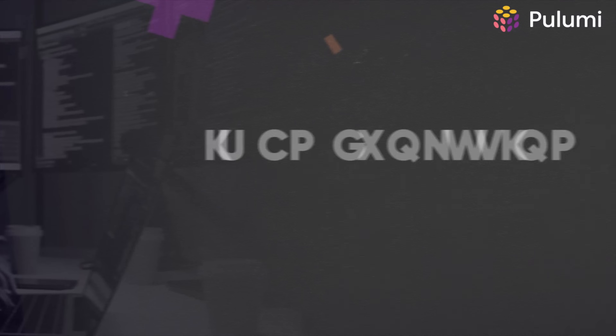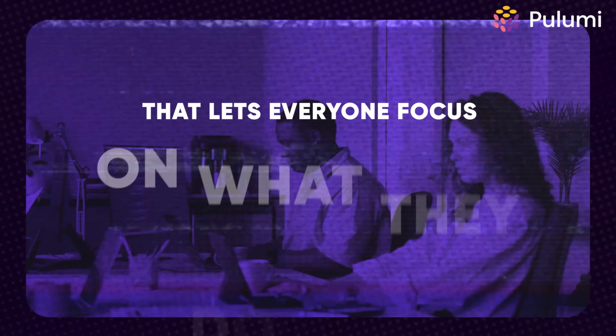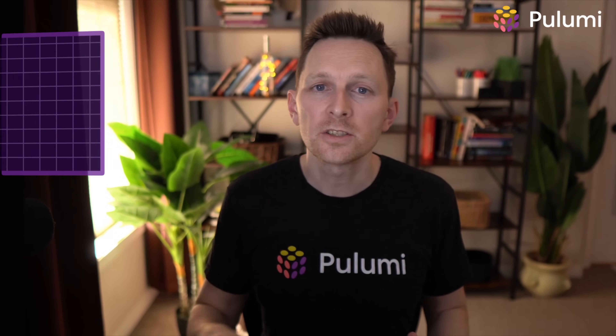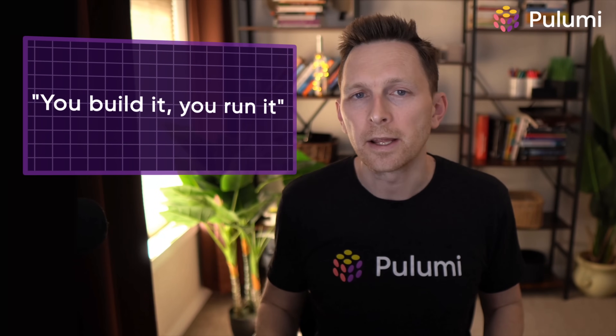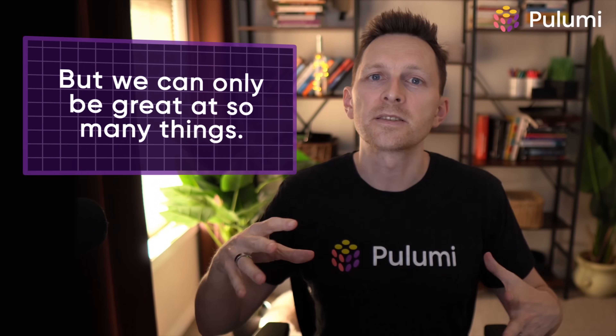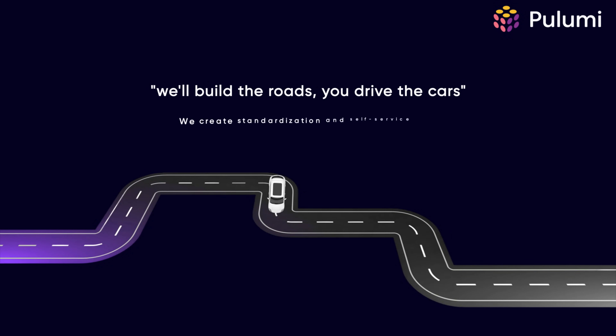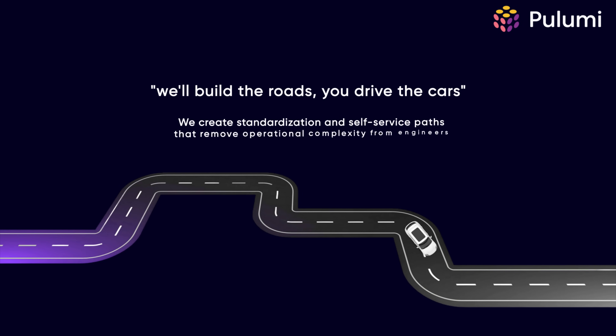Platform engineering is an evolution of DevOps. It creates a layer that lets everyone focus on what they do best. In this video, we'll explore what platform engineering actually is and why it's essential for scaling past a certain size. Traditional DevOps says you build it, you run it — but we can only be great at so many things. Platform engineering says we'll build the roads and then you drive the cars. We create standardization and self-service paths that remove operational complexity.